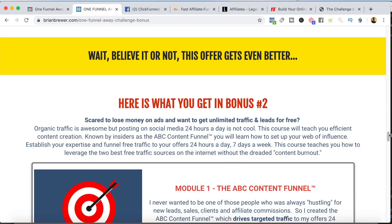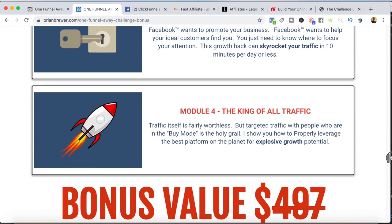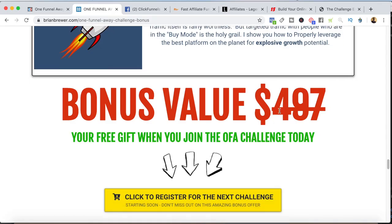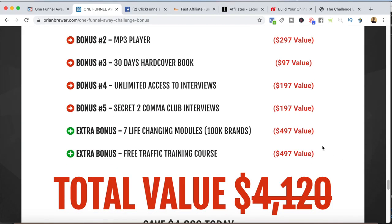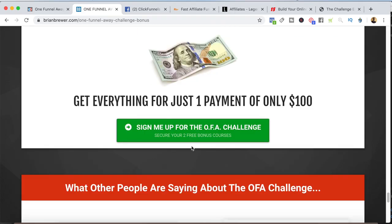Here's what they get in bonus number two — my free traffic training course. I show them the modules in there. I set the value at $497 for this course and say it's yours for free when you join the challenge. I give them another chance to opt in. As we go further down, I restate the value — including all the value of the One Funnel Away Challenge plus my two extra bonuses. That brings the total value to $4,120, but you can save $4,000 today because it's only $100 to join the challenge.